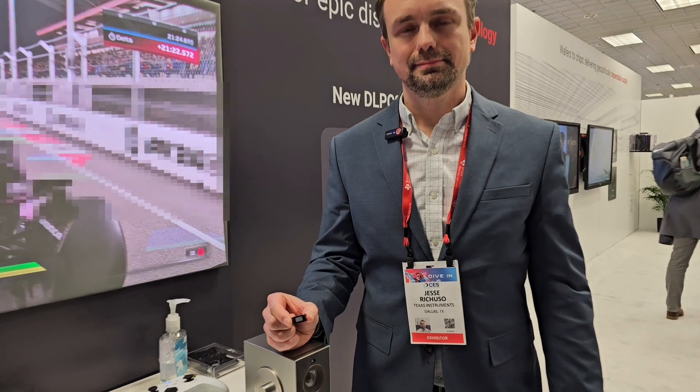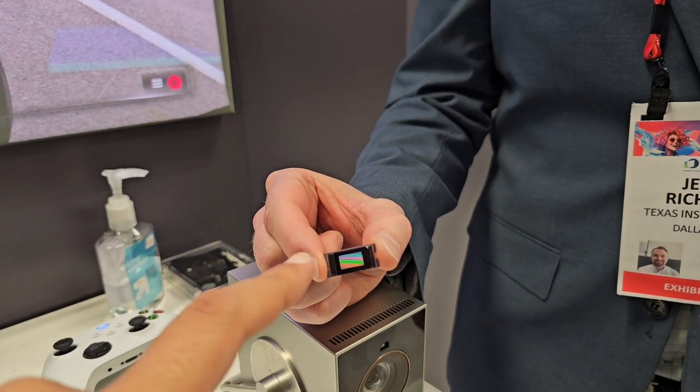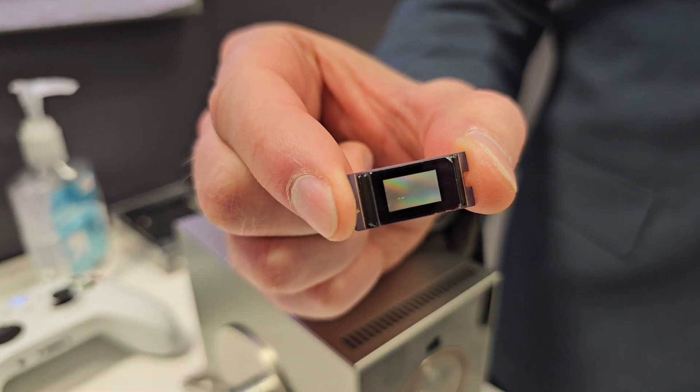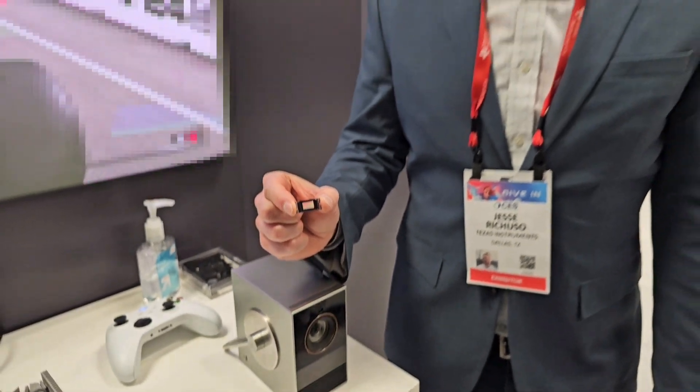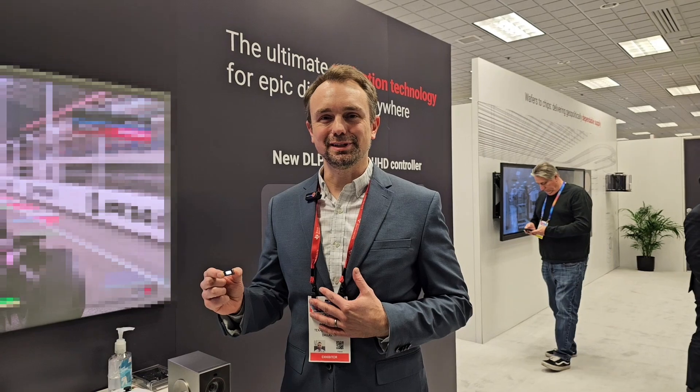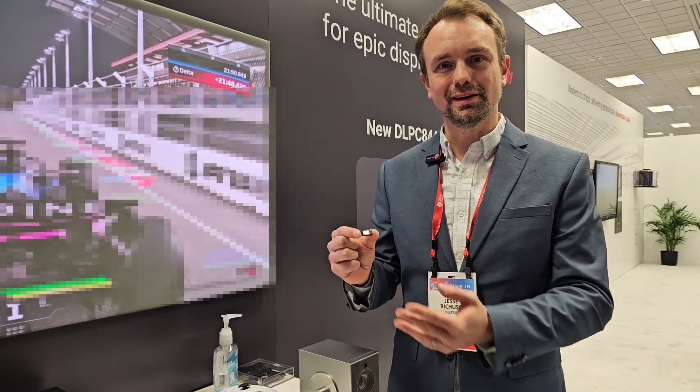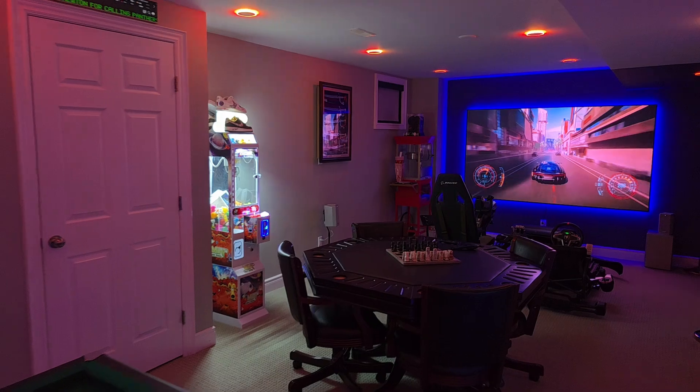That's a DMD chip and it's got 2.1 million pixels in it — what does that even mean and how is that even possible? Each micro mirror is 5.4 microns — that's about half the size of a red blood cell. I've worked with DLP technology for over 10 years and I still find it hard to imagine how small it is. Each micro mirror is moving on the order of microseconds, flipping back and forth, creating the picture that you see on the screen.